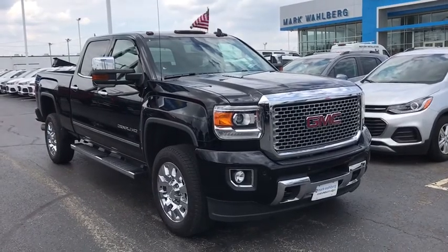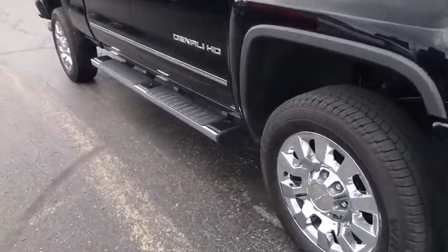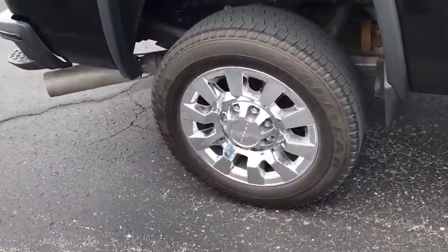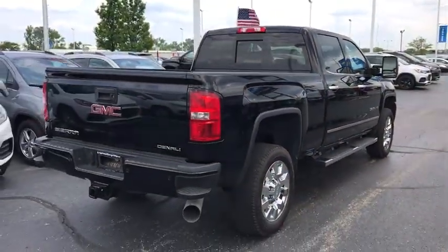We are pleased to show you the 2016 GMC Sierra 2500 HD. The GMC Sierra 2500 HD has all your workhorse basics covered. No worries here — this vehicle has less than 40,000 miles.